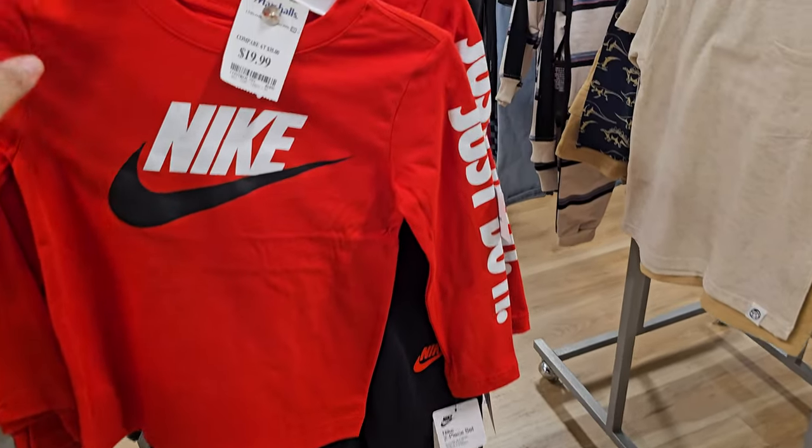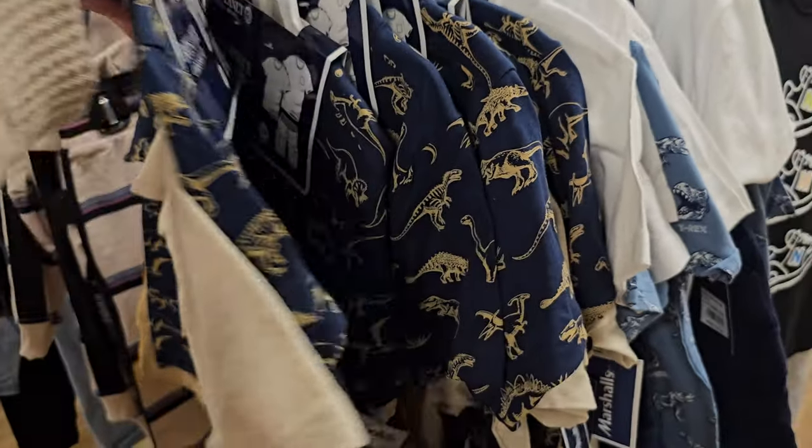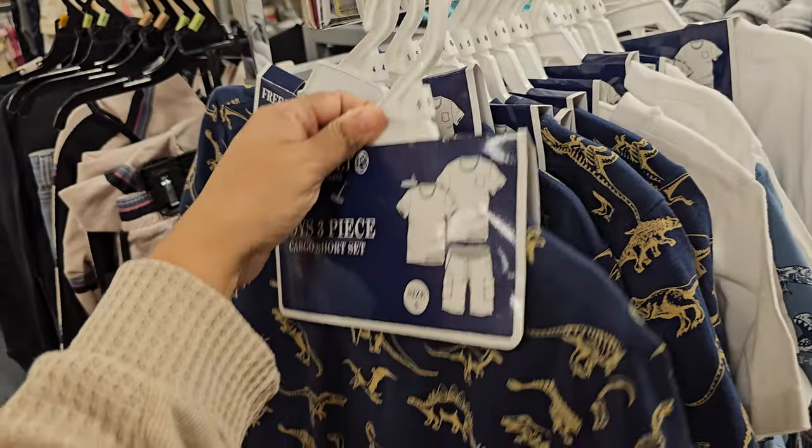This bright butterfly one is really, really soft, also $17. Nike towels are $20, and you do get the joggers. Boys' three-piece dinosaur set here is $10.